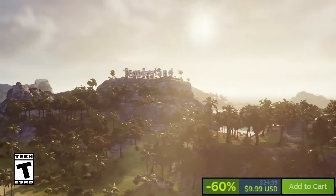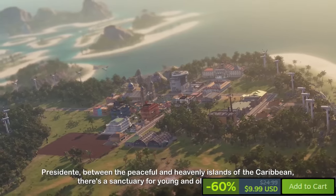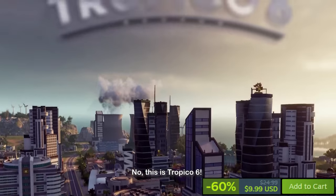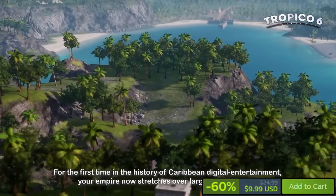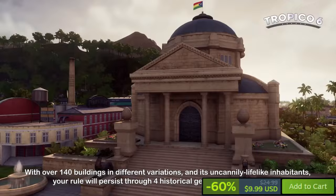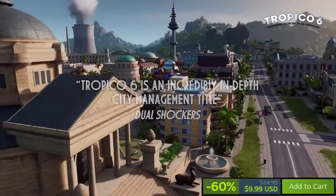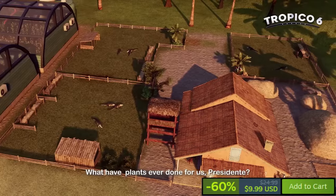Tropico 6 is currently available on Steam at a 60% discount with very positive reviews, making it a highly attractive option. Players assume the role of El Presidente, governing their island nation across four distinct eras as a city builder with simulation and strategy elements. Players must manage resources, keep citizens happy, and navigate international politics, with the freedom to rule benevolently or with an iron fist. Features include building across multiple islands, new trade mechanics with global superpowers, a tourist industry, and managing elections to maintain power.